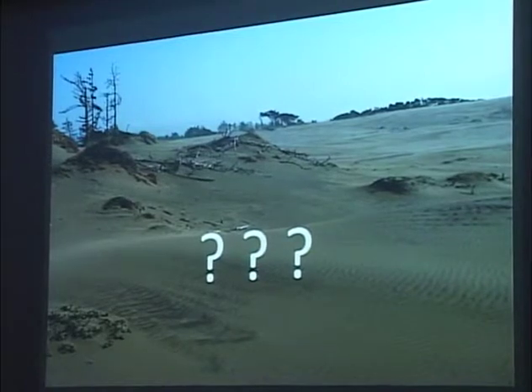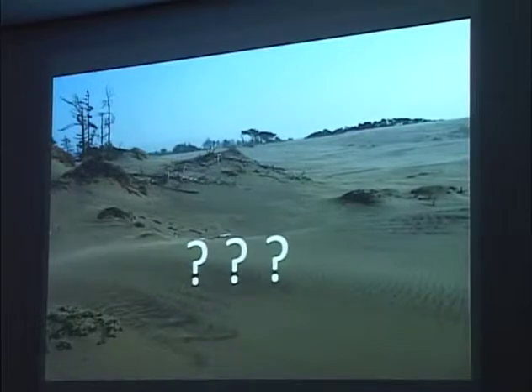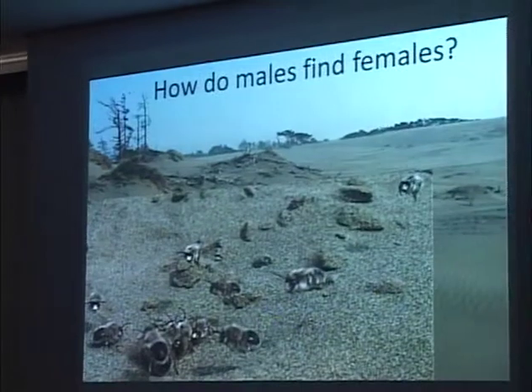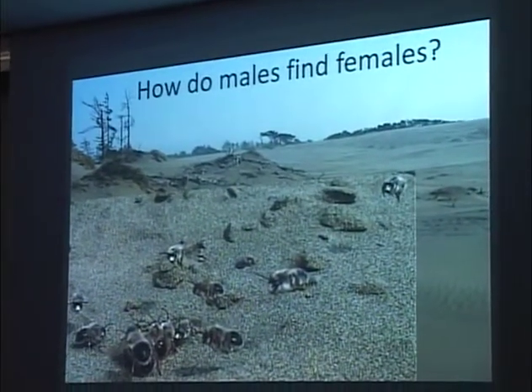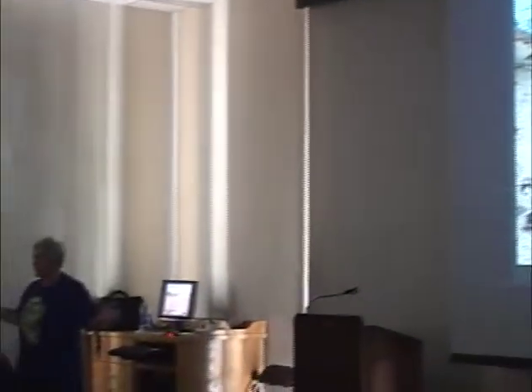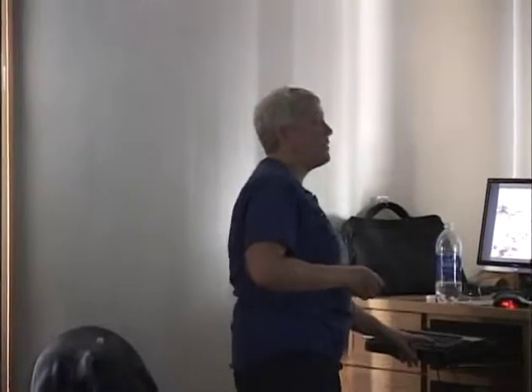That's what we know about the silver bee's life history. What I wanted to do was start asking questions about things we don't know. My initial question was: how do these males find females? You've got this huge expanse of dunes — they're nesting only here and there throughout the whole north spit — and these males are flying around looking for females. How do they find them? Well, they could be doing it visually, but when I started watching the searching behavior of the males, here's what I found.